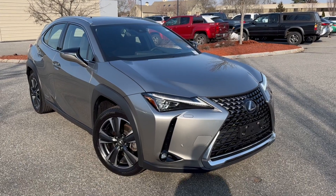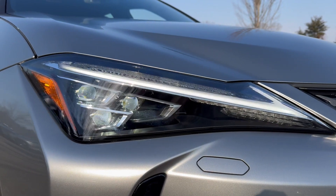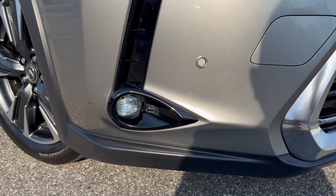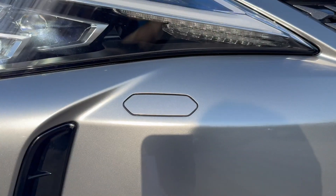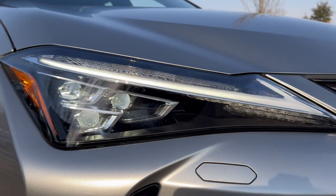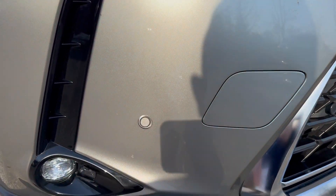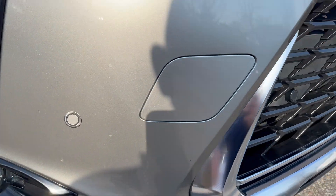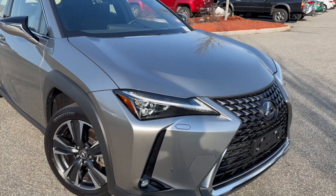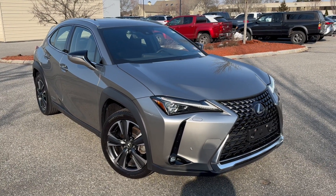It does have the triple beam LEDs as an option. It also has LED fog lights and a headlamp washer that will spray warm water onto your headlights in winter when they get too salty. There's part of your parking sensors — there are actually four on each bumper.